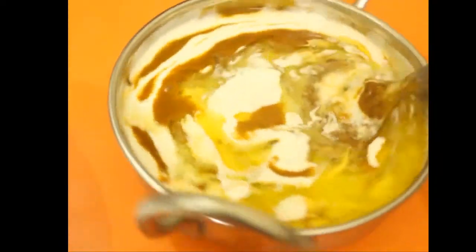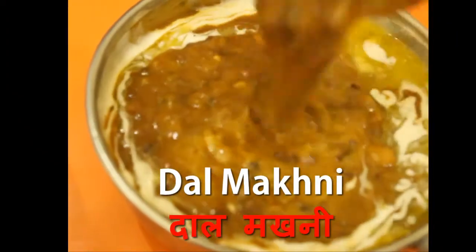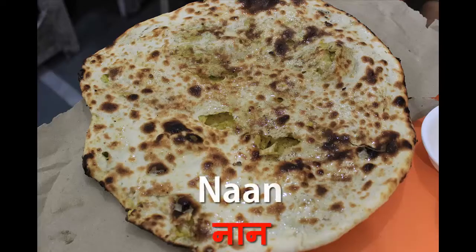We bought a bowl of curry — it's called dal makhani, and they will give you a lot of butter here, so take care of the fat. Along with that we bought a naan, because here naan is really famous.